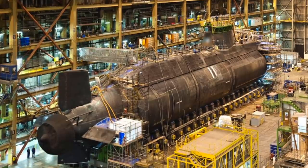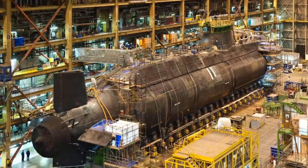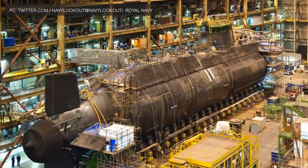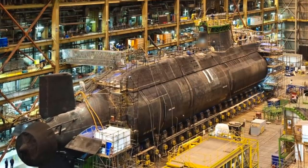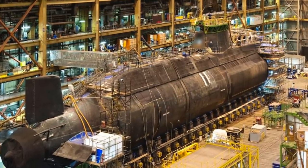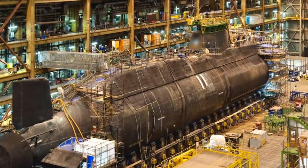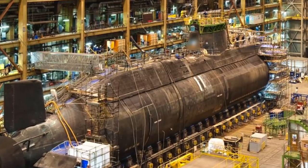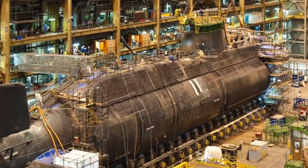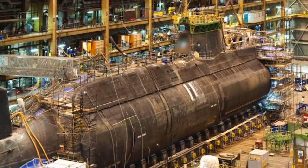HMS Anson is 97 meters long and displaces 7,400 tons. The submarine is due to be launched into the water in Barrow early next year, ahead of sea trials in 2022. The Astute class boats are powered by a Rolls-Royce PWR-2 Core-H pressurized water reactor fitted with a pump-jet propulsor. The PWR-2 reactor was developed for the Vanguard-class ballistic missile submarines and has a 25-year lifespan without refueling. The submarines can also manufacture their own oxygen and fresh water from the ocean, meaning they are able to travel the world without surfacing.